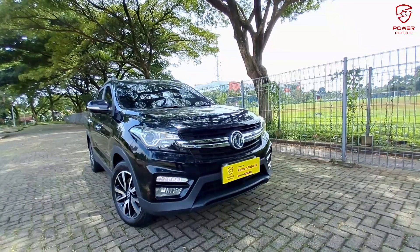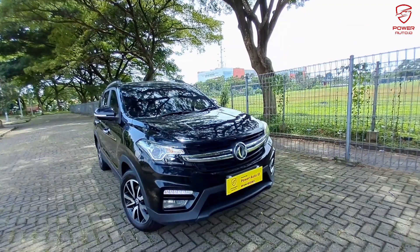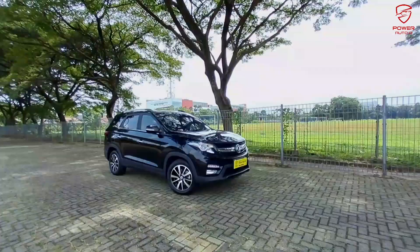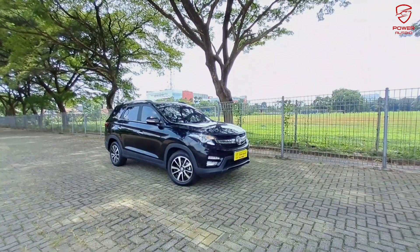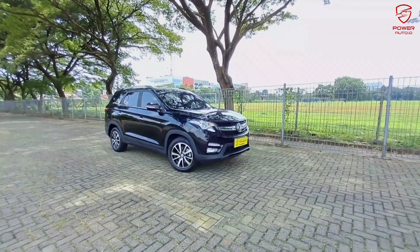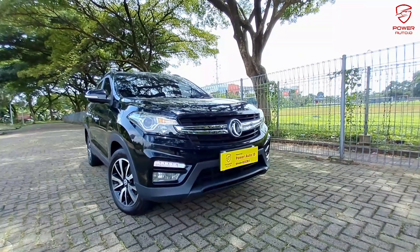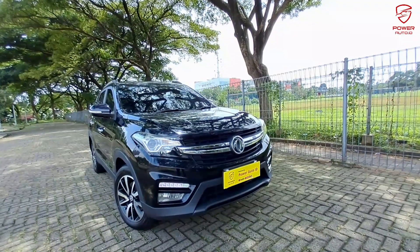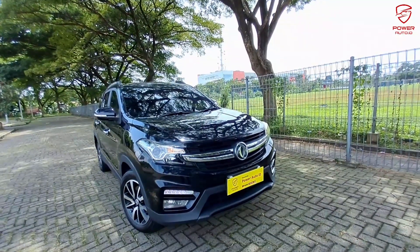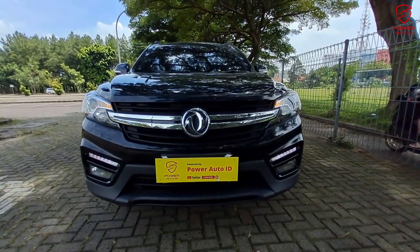Assalamualaikum warahmatullahi wabarakatuh, salam sejahtera buat kita semua. Kembali lagi Sobat Power Auto ID di channel Power Auto TV. Kali ini kita akan membahas pabrikan dari Cina dengan brand 4 huruf konsonan — sangat unik. Dari sisi harga dan juga kualitas yang ditawarkan: DFSK Glory 560 1.5 Turbo. Penyebutan kata Turbo ini sangat menarik.